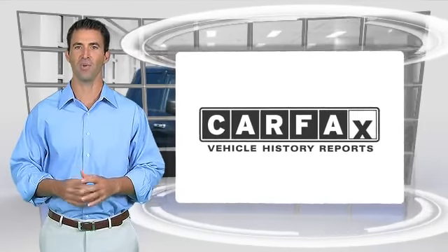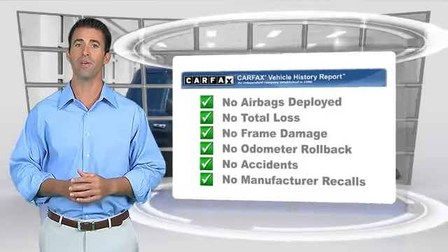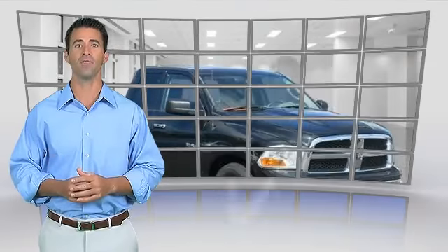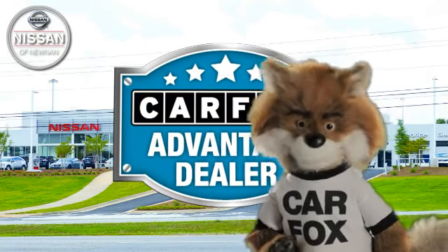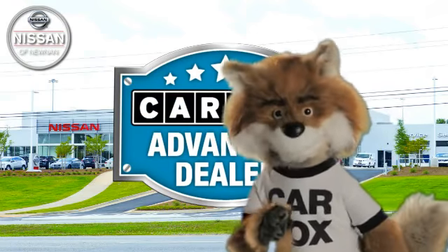Here's another high-quality vehicle with the Carfax Vehicle History Report. Be sure to find a complimentary copy of this report online or contact the dealership. This vehicle qualifies for the Carfax Buy Back Guarantee. Just say, show me the Carfax at Nissan of Noonan, a Carfax Advantage dealer.